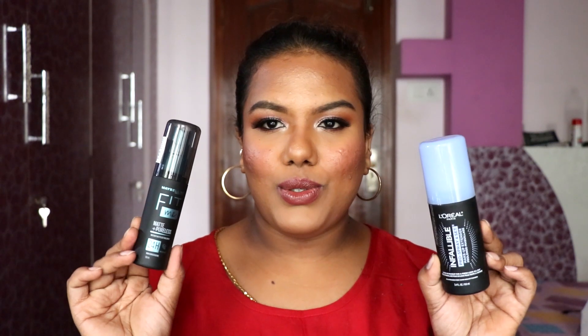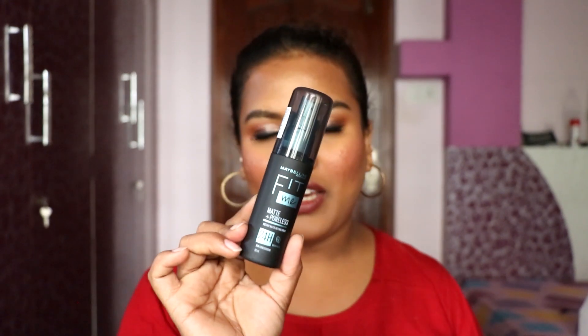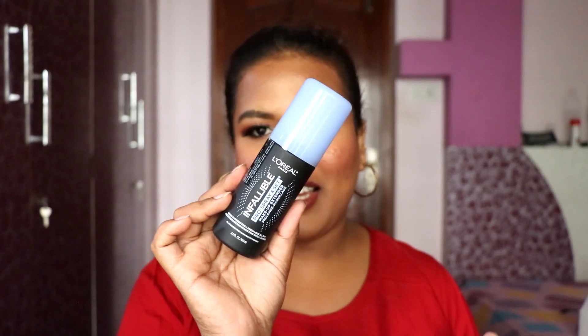Next we have two setting sprays — from Maybelline and L'Oreal. The Maybelline one is their Matte and Poreless 24-hour oil control non-comedogenic setting spray. I saw it in Shalini's video and it looked amazing on her skin. The L'Oreal one is the Infallible Pro Spray and Set Makeup Extender. It's been a while since I tried a new setting spray, and there was a huge discount on both, so I grabbed them.